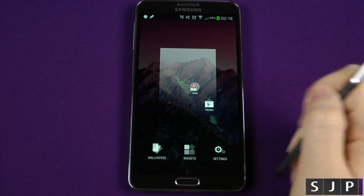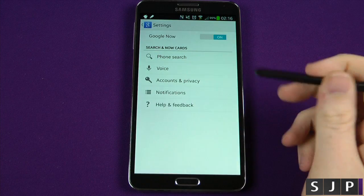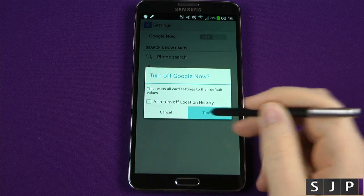Last but not least, you get your settings. Now this is not your phone's settings — it's the actual launcher settings themselves. So if you go into it, you can decide whether you want Google Now on or off. If you don't want it on, you can turn it off.